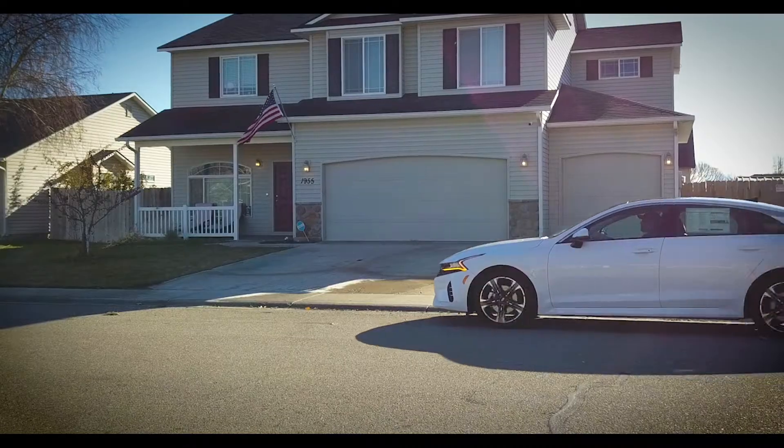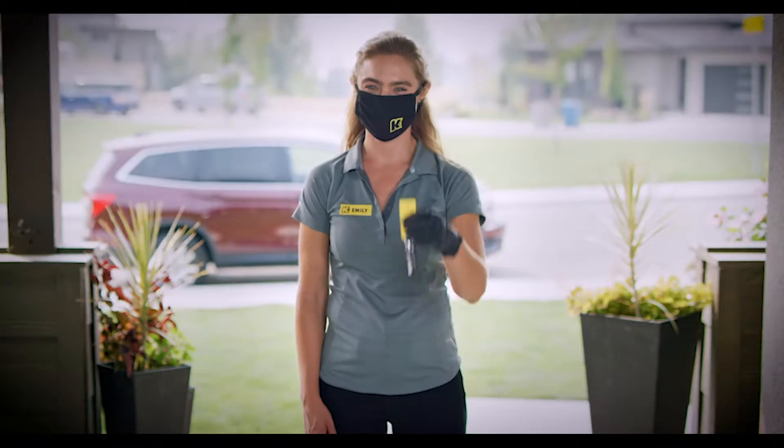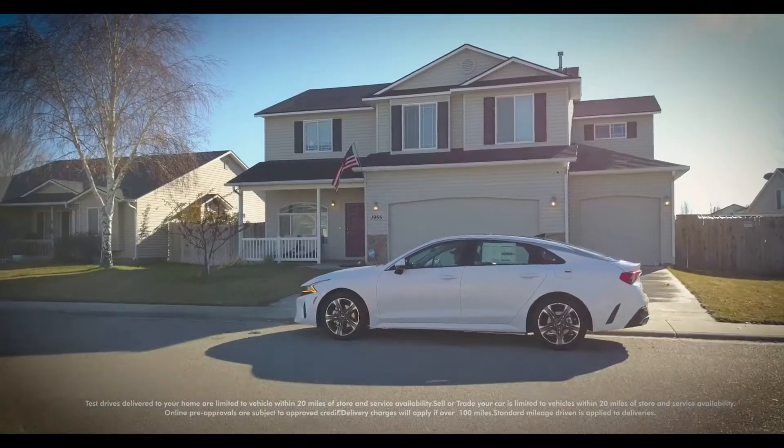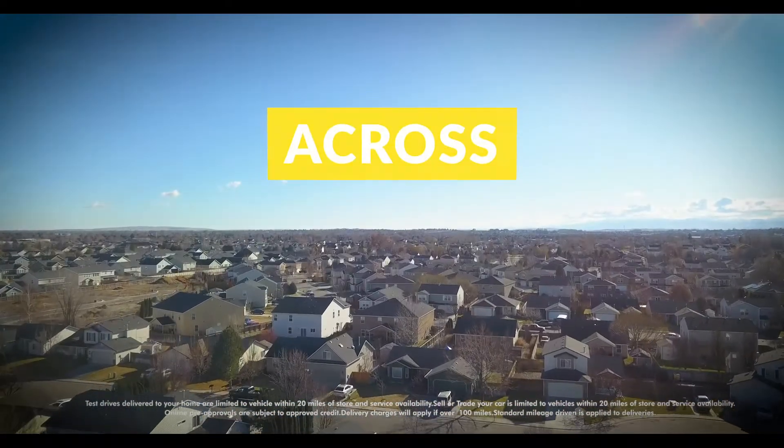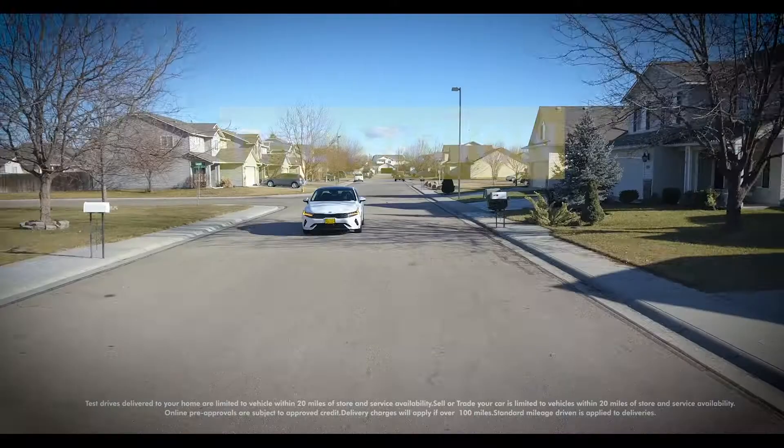Get the K5 delivered to your home when you use our online car shopping and home delivery for free up to 100 miles, or you can receive home delivery across the nation. Contact us and find more information about this.